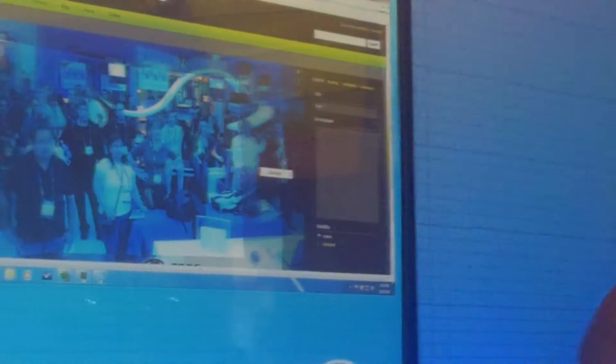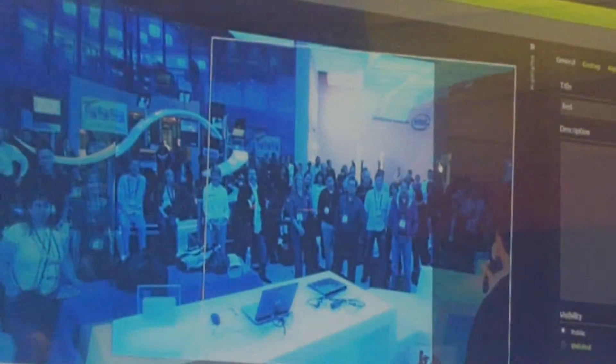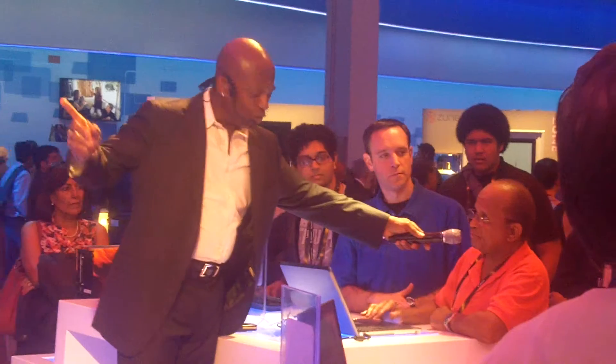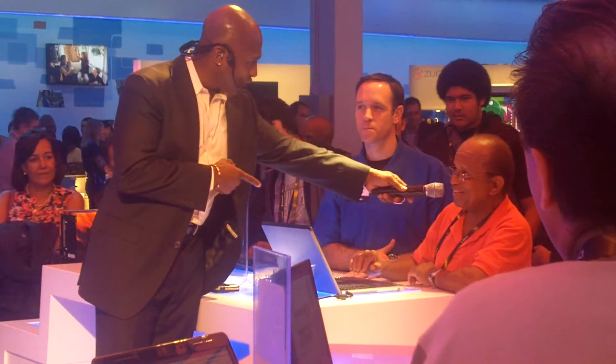Wendell, go ahead and explore the 3D world you just created. That's 22 photos stitched together. Have you used the photosynth application before? No. Are you impressed with the speed? It's very fast — my computer is still waiting on that.